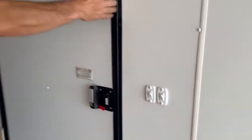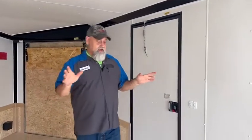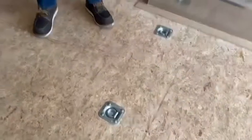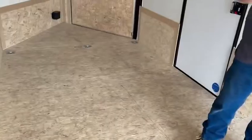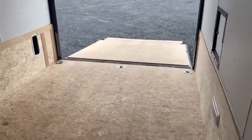Big door, easy access — I'm telling you, this thing is nicer than my first apartment. Looking down here, we've got d-rings all rated at five thousand pounds a piece. You have a total of nine in here: three in the front, three in the middle, three in the back.